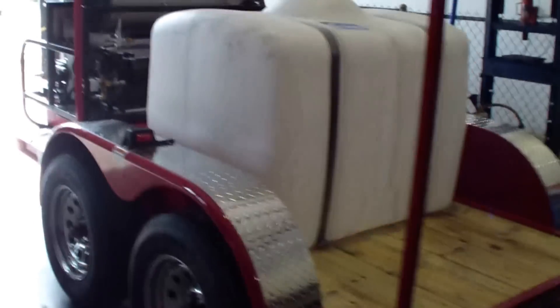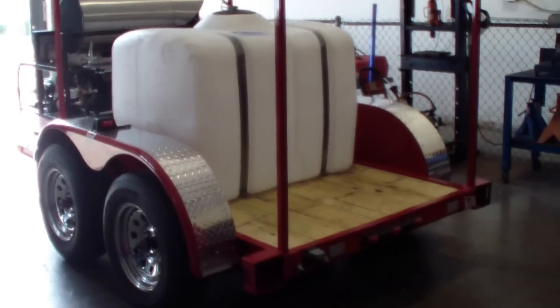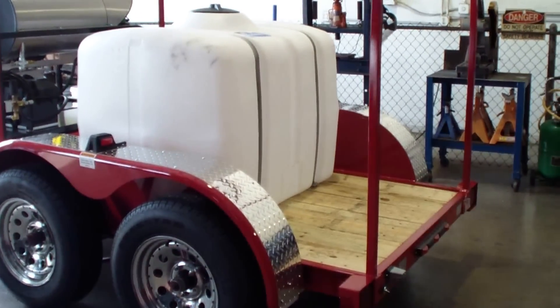Right now we're in the middle of still building it. All the plumbing and everything else has got to be set up and ready to go. We should have this done by tomorrow.